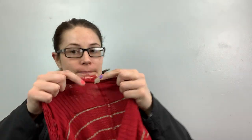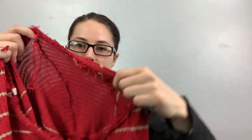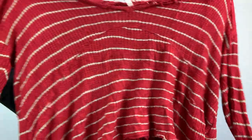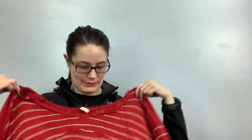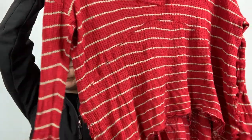This one is Free People, size large. This is going to need some trimming — it's got a raw edge but it's gone out of control in some spots. So I'm going to need to trim it a little bit. But it's oversized, stripey, long sleeve. Trimming's not a big deal — if it had a big hole I would have left it, but I can do some trimming.